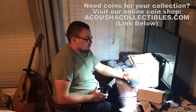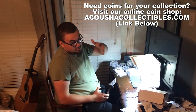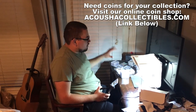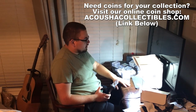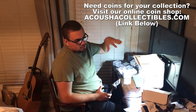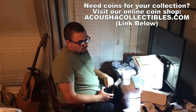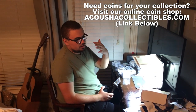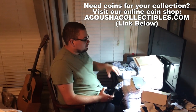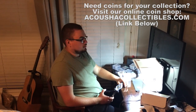Hey everybody, this is Drew with Acoustic Collectibles. Welcome back to a brand new video. We've been gone to Virginia and Colorado — you guys already heard about that. But we got a lot of packages while we were out, a whole lot of coins. We're going to tell you guys a few ways that you can buy and sell and also source a lot of your coins on Facebook, Instagram, and eBay. Stay tuned and we'll show you guys everything that came in — I think we had like 25 packages.